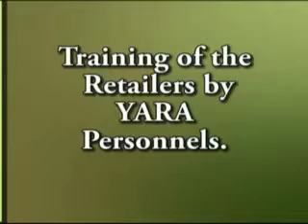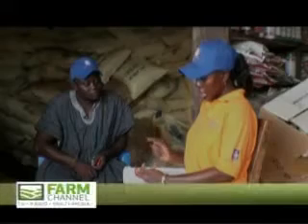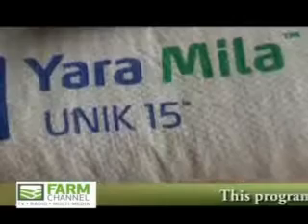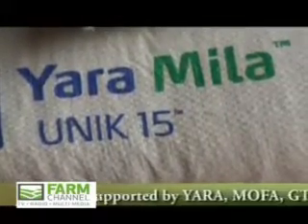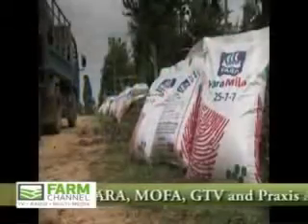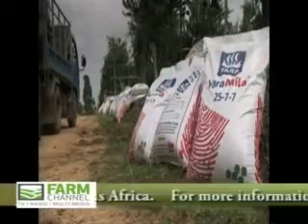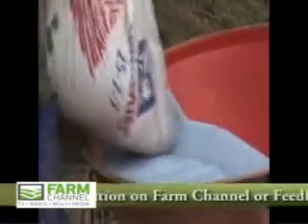All the NPKs — that's the 15-15, the 23-10-5, the Wiener — all of them are our Yara Miller range of fertilizers. They are produced in such a way that they are all in the prills form, which means that they are smooth, coated, and rounded.